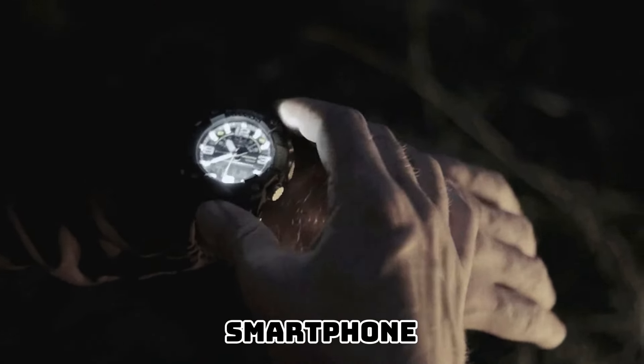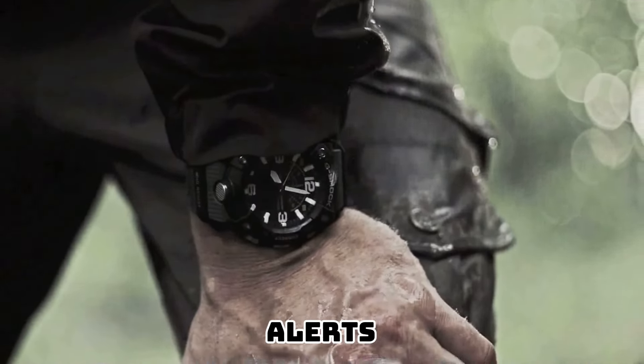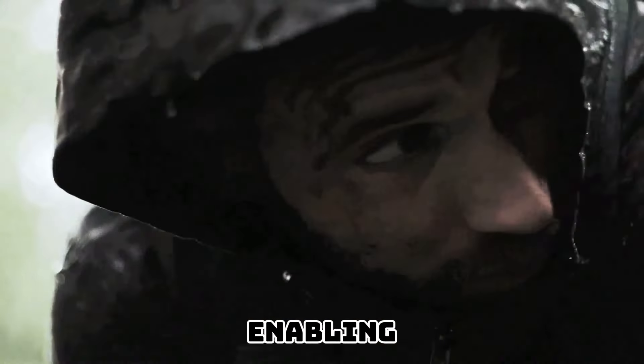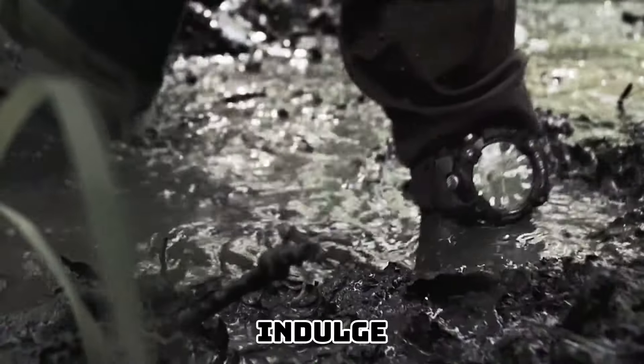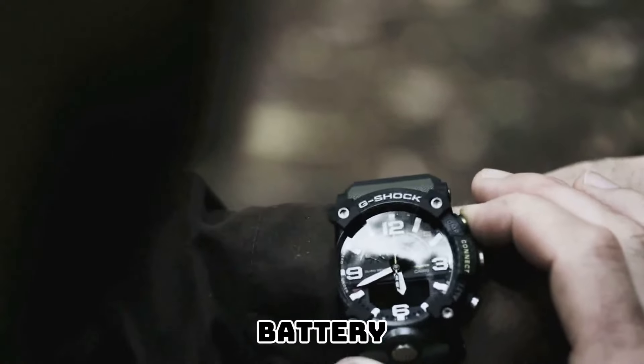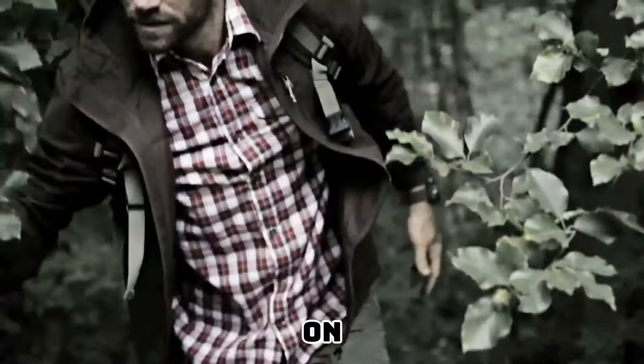Immerse yourself in a world of possibilities with the GGB-100's Bluetooth connectivity. Effortlessly connect your watch to your smartphone, granting you access to features such as automatic time adjustment, notification alerts, and a location indicator, enabling you to navigate the urban jungle. Indulge in the luxury of convenience with the solar-powered battery — with a power reserve that lasts for months, you can embark on your adventures without worrying about losing track of time.